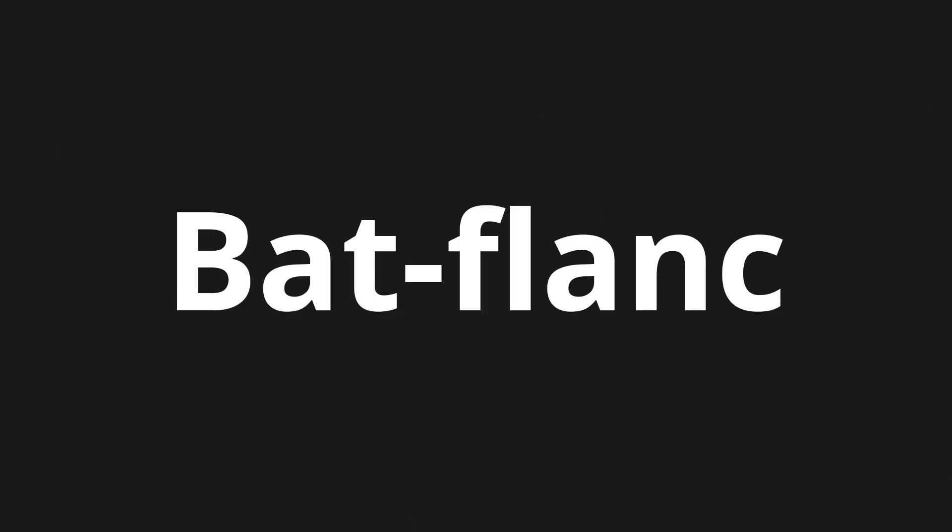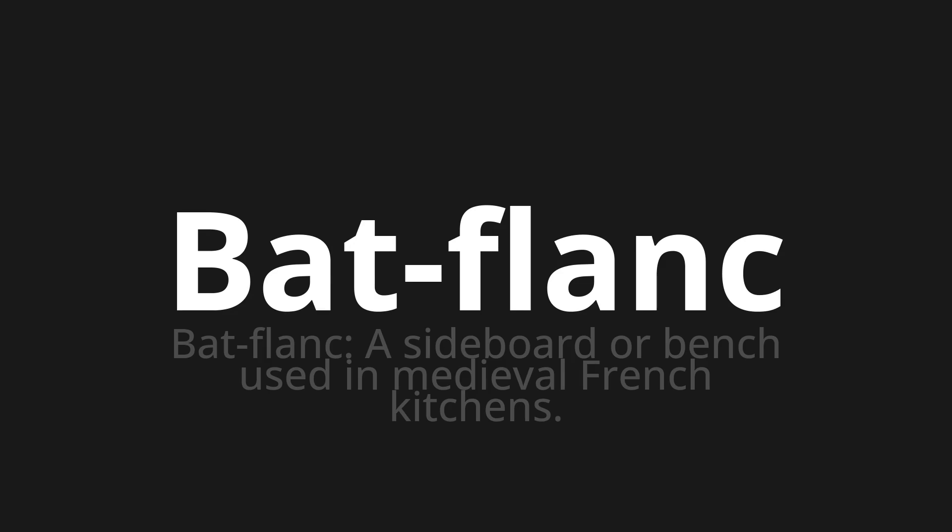Welcome to this pronunciation video. Today we will be focusing on a new word that you might find challenging or intriguing. So let's dive into today's word: Baflon, which means batflank, a sideboard or bench used in medieval French kitchens.